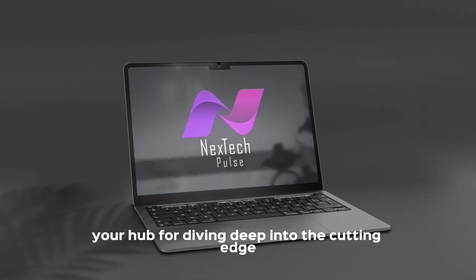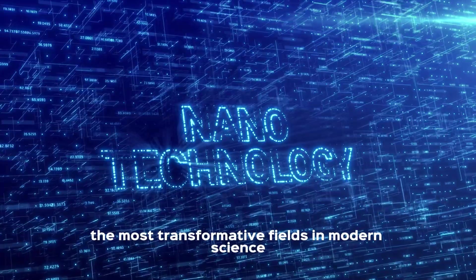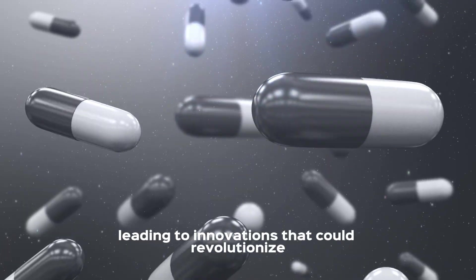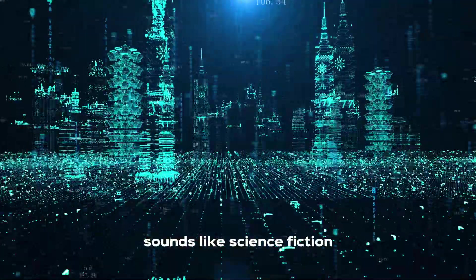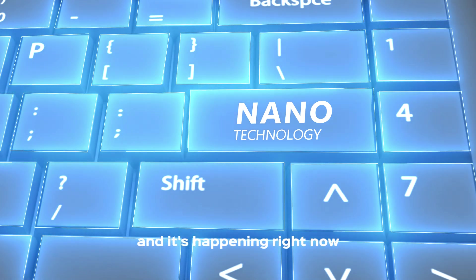Welcome to Next Tech Pulse, your hub for diving deep into the cutting-edge advancements shaping our world. Today, we're exploring one of the most transformative fields in modern science: nanotechnology. Imagine a world where materials are engineered at the atomic level, leading to innovations that could revolutionize everything from medicine to energy storage. Sounds like science fiction? Well, it's not — this is the power of nanotechnology, and it's happening right now.